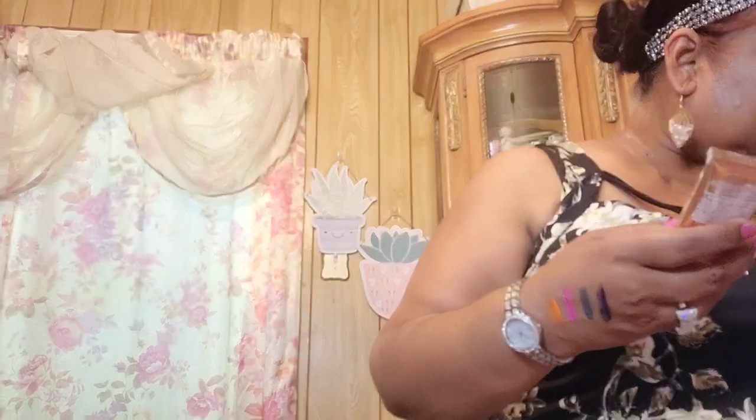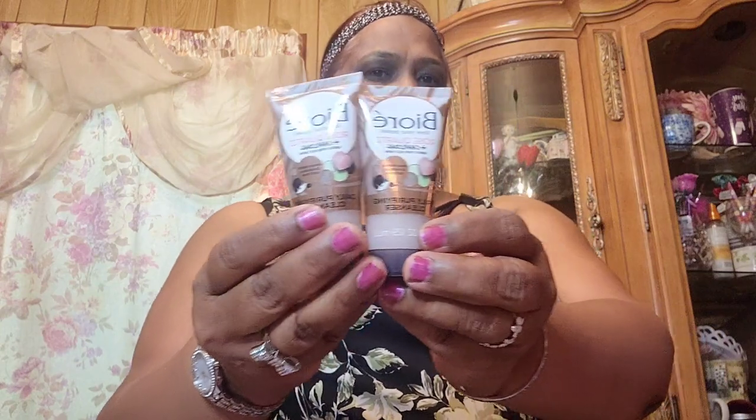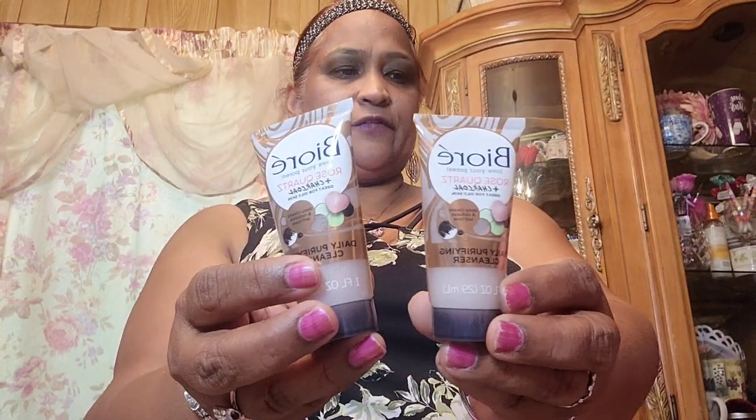She sent me two of the Glitterazzi Dazzle. She also sent me this Biore Rose Quartz and Charcoal daily purifying cleanser, great for oily skin — and she sent me two of those.